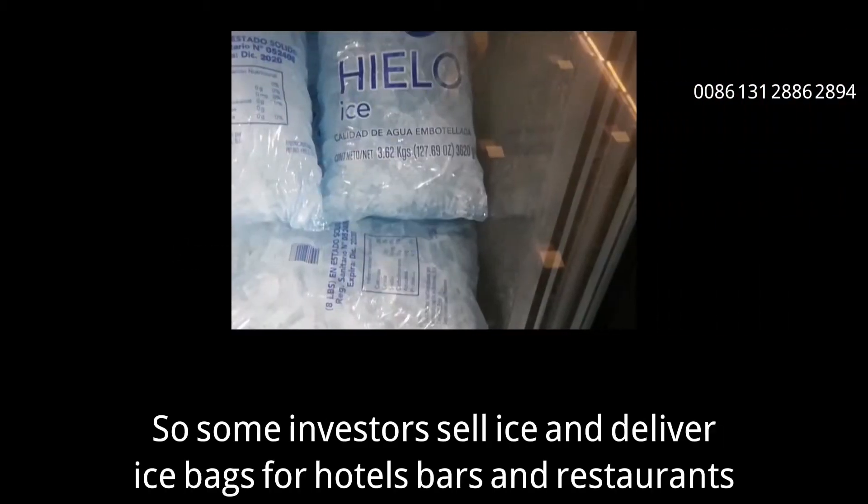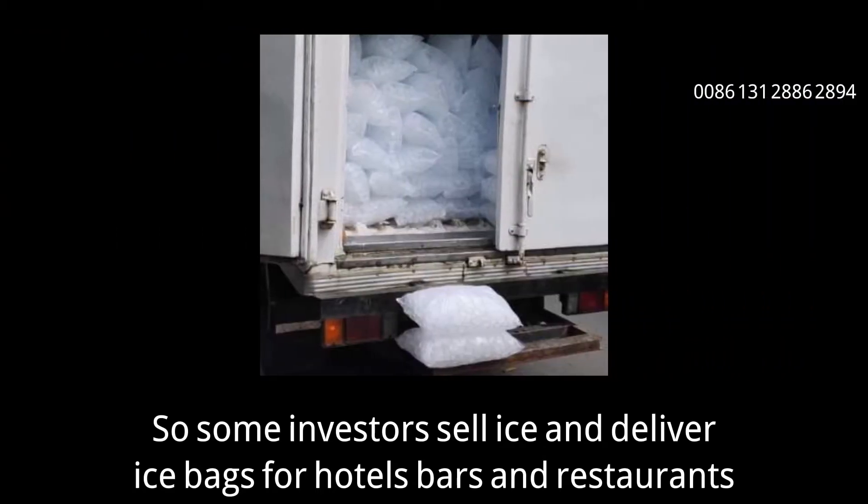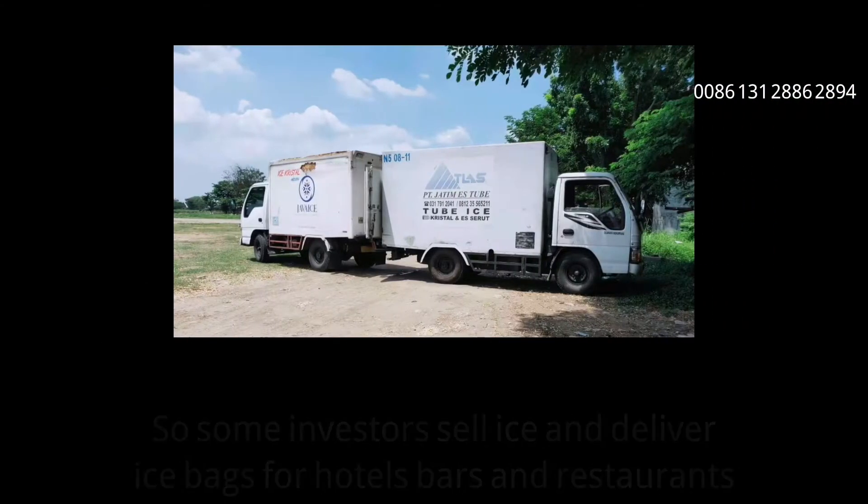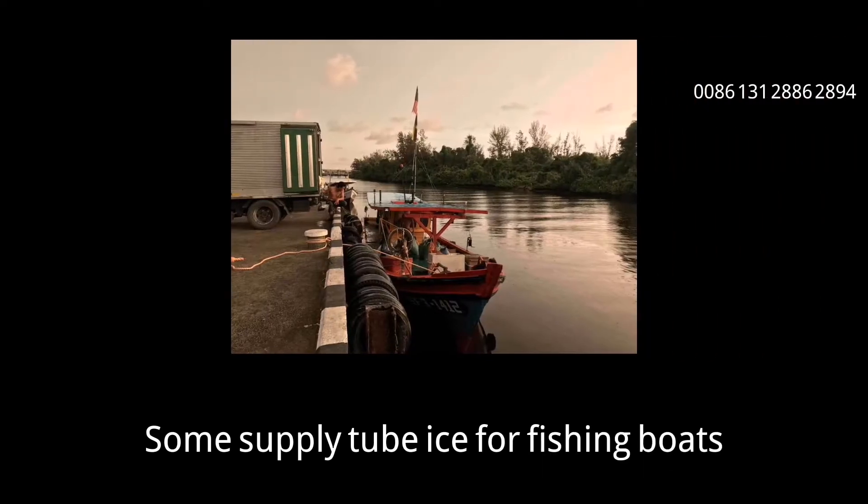As we know, tube ice is mainly for human consumption. Sometimes it's supplied for fishing boats. Some investors sell ice and deliver ice bags for hotels, bars, and restaurants. Some supply tube ice for fishing boats.